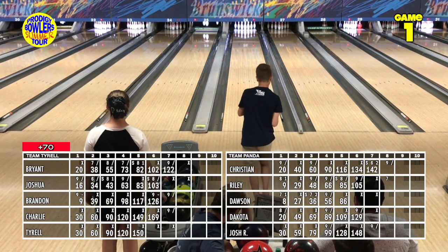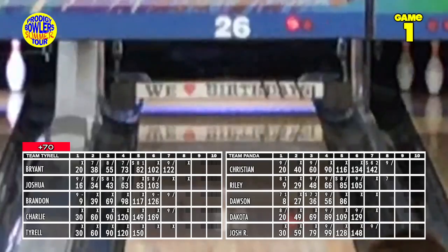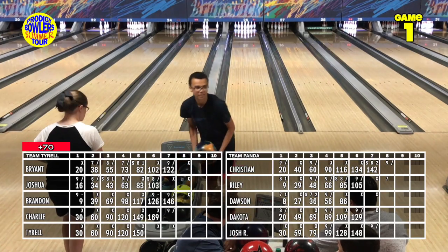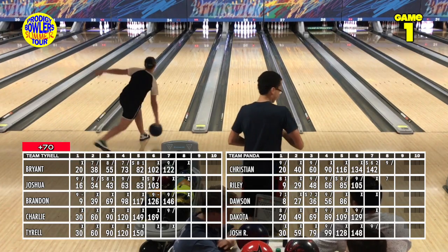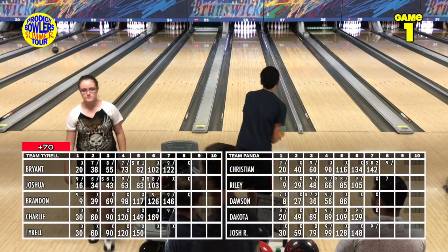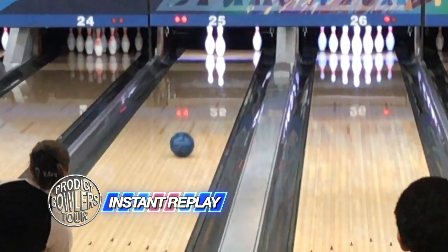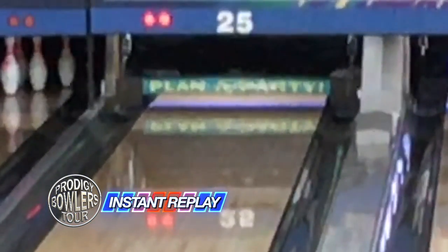Brandon stuffs one on the right. Riley tries to get the ball over to the left of the headpin, knock it into the ten. She actually goes to the wall with the head pin and gets the ten — a replay shows that works too. Charlie on the right comes up light, leaving the 2-5. Dawson rings the seven — can't throw it much better than that, stopping his streak at three.